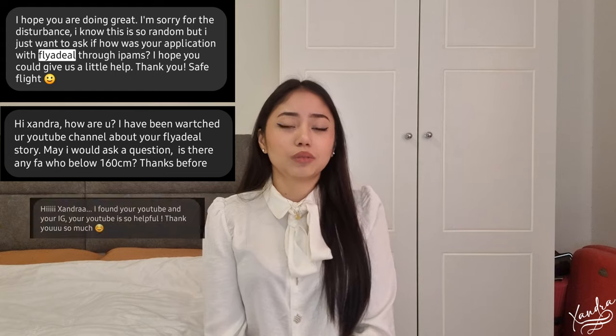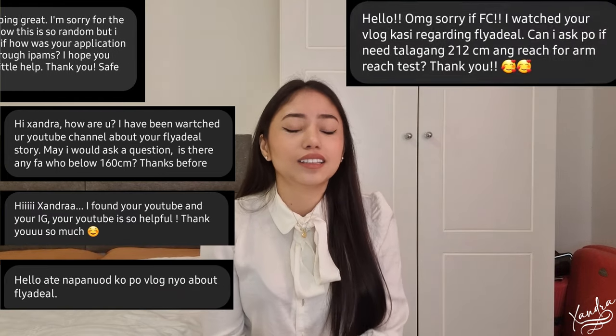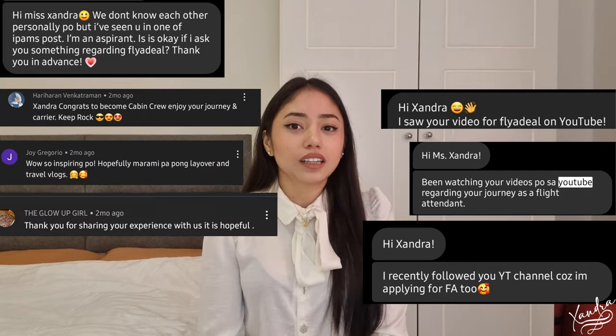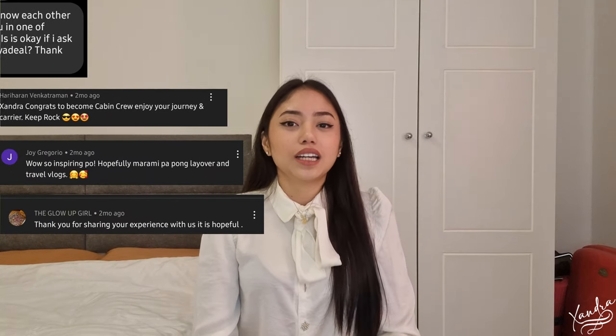First of all, I would like to thank everyone who supported my first two videos. I received a lot of positive feedback and I really appreciate it. I received all of your messages and I've been reading them — thank you so much. I would also like to apologize for not uploading a video right away because I actually got positive for COVID last January after our flight to Cairo.